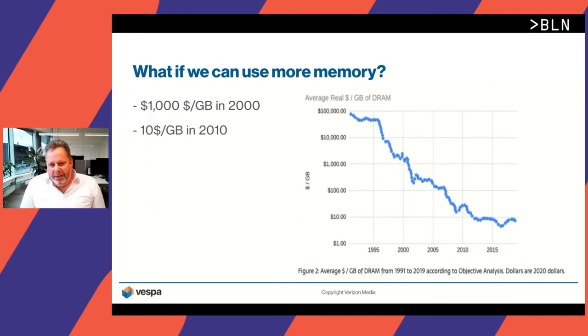Hardware really evolved. We started in the search business around 1999. The price of one gigabyte of memory dropped from roughly $1,000 per gigabyte in 2000 to $10 per gigabyte in 2010. In 1999, we were running on systems with less than one gig of memory. By 2008-2010, we started seeing systems with 16 to 24 gigs of RAM. So we thought — we're getting a lot more RAM now, what can we do with this?